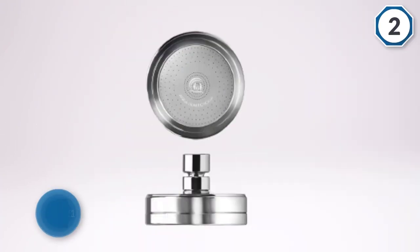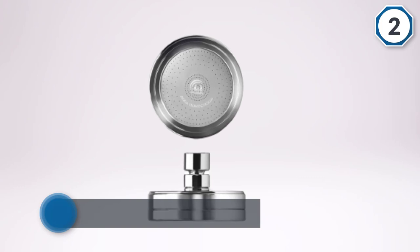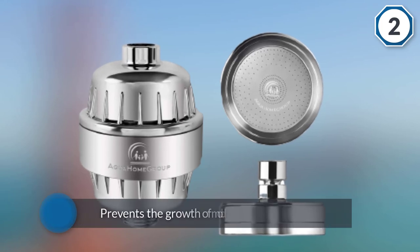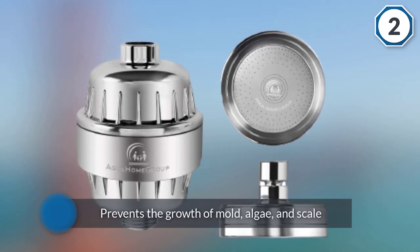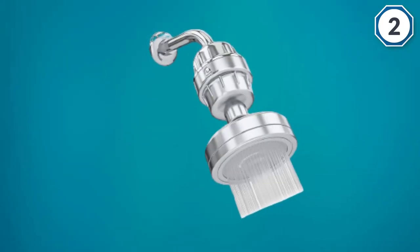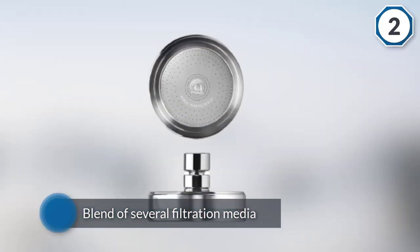The Aqua Home Group shower filter is a 15-stage dechlorinating shower filter capable of removing ammonia smell, chloramine, pesticides, bacteria, heavy metals, chlorine, and other harmful sediments. This prevents the growth of mold, algae, and scale, and reduces the development of bronchitis and asthma.